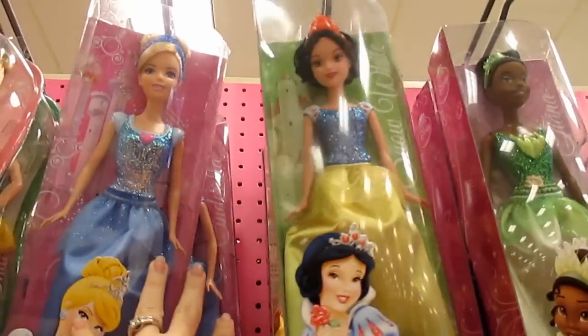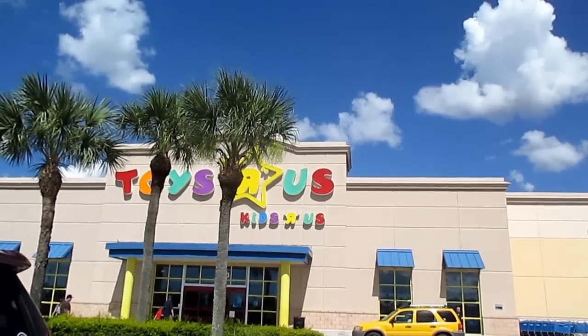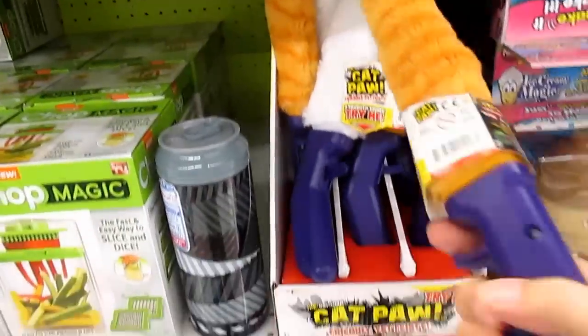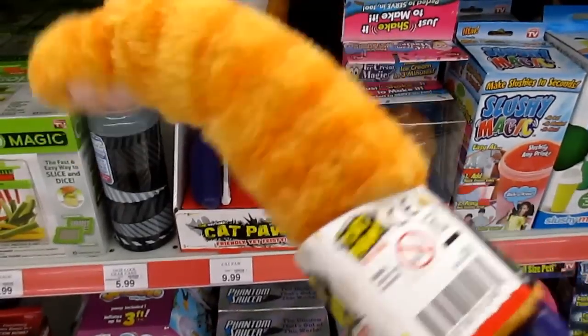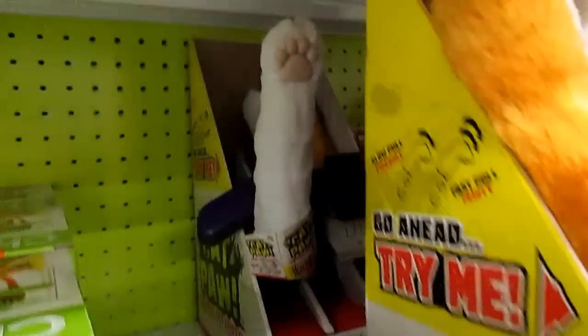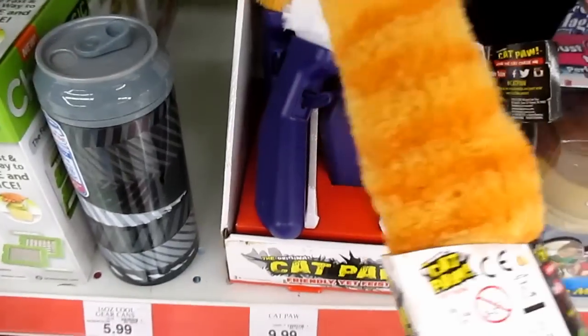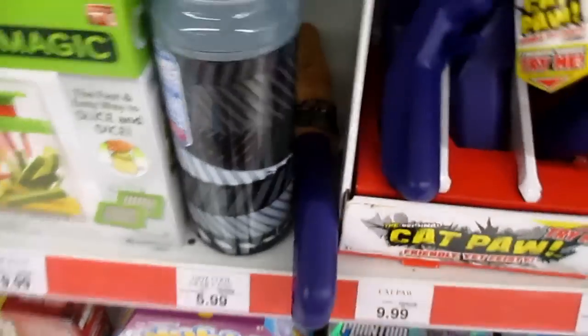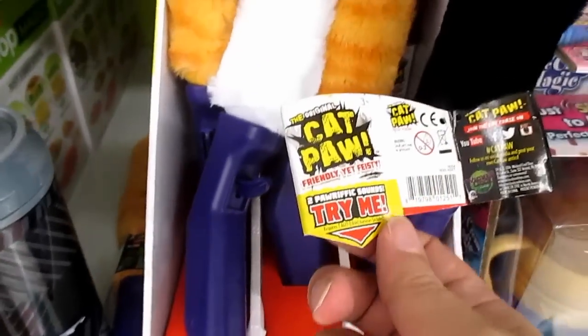Now we're at Toys R Us. Here's the Cat Paw — did you guys see that video? There are some in the back — looks like that's it. So we've got the orange, the black, and the white. I think we did the orange and the tiger one before. They're $10 if you guys were looking for them at Toys R Us.